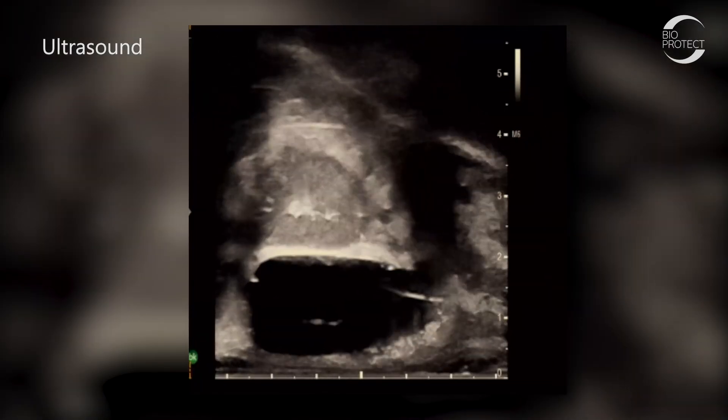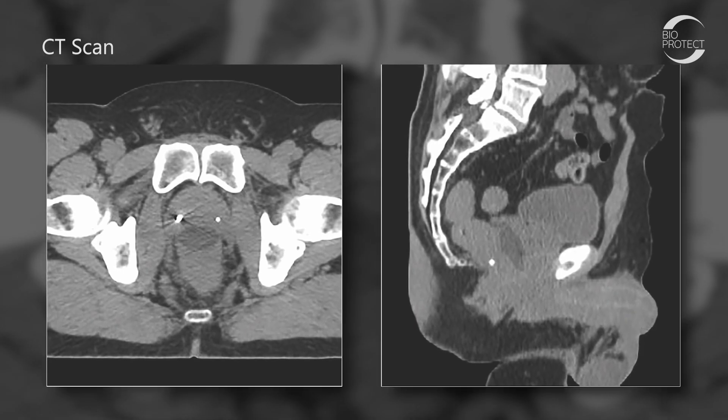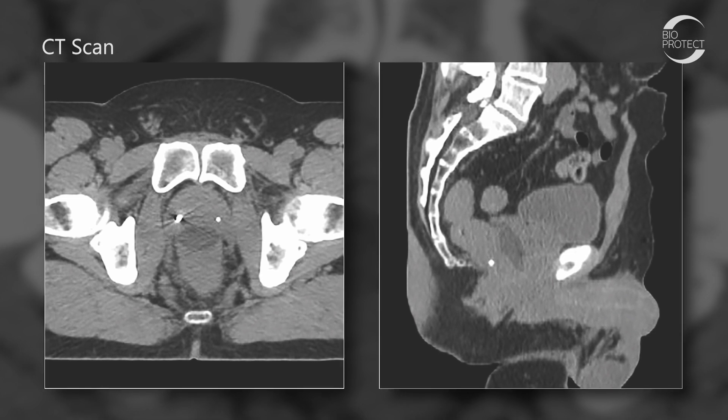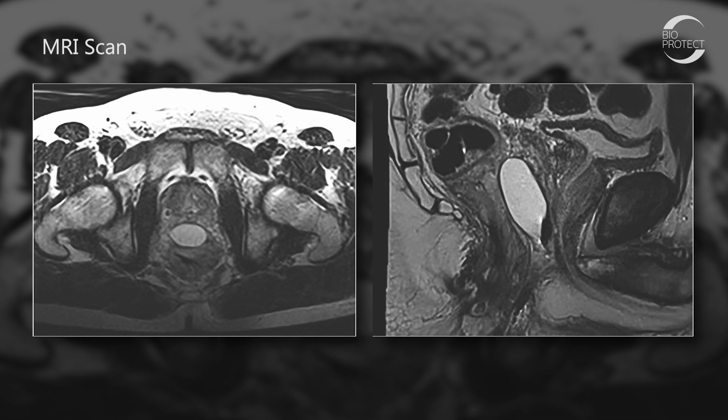And with this balloon, we know we can achieve that much better because of the symmetry, because of the reproducibility, because of the increased space, and because of the safety profile. It's a completely new playing field from what we've had before.